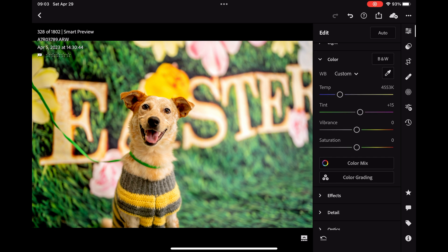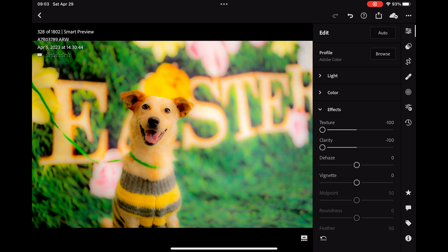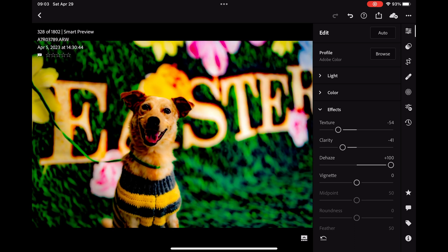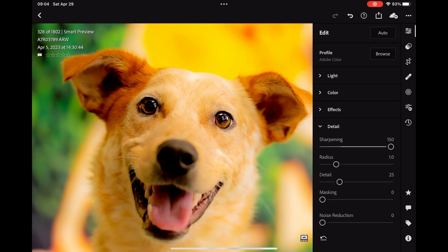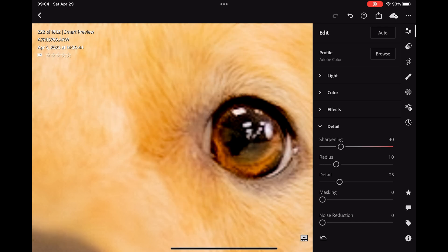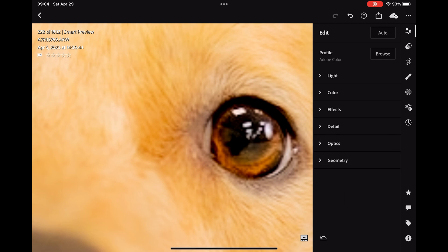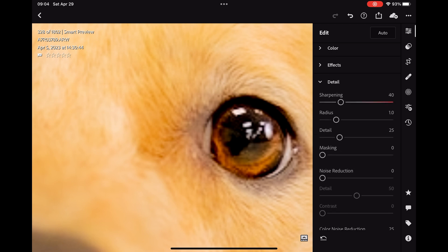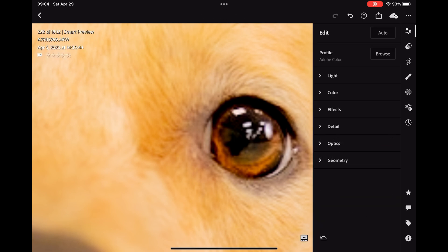We go back here to the colors — I can increase the vibrance and the saturation. There are effects you can use like texture, which makes it very soft. Clarity gives it a hazy feel like a pro mist filter. You can also de-haze and vignette. We can zoom in and sharpen — it's not the best sharpening tool, but it does sharpen the image.